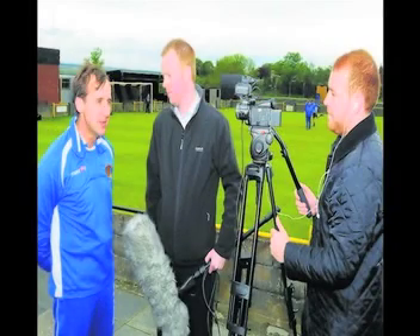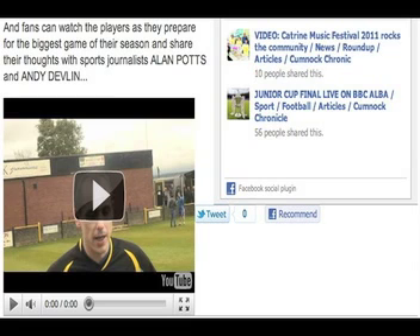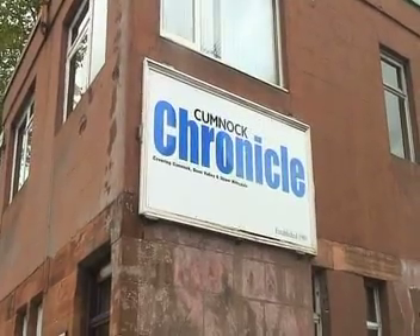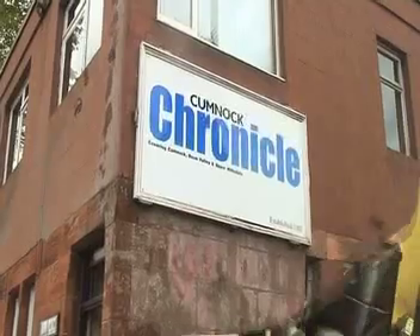Student journalists from the University of Western Scotland are taking over the Cumberland Chronicle website throughout the month of June. The project aims to help the newspaper engage with a younger audience through the use of new multimedia content for the website. Journalism lecturer Elizabeth McLaughlin is behind the project, and we asked her about her main motivation for the idea.